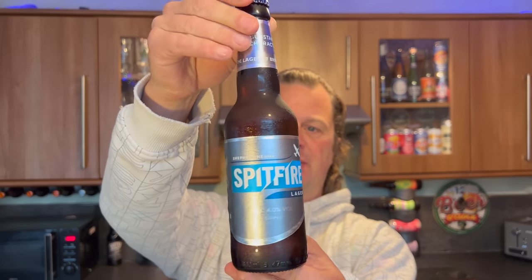It's beer o'clock on Real Ale Craft Beer. Today we've got a beer from Shepherd Neame - this is a bottle of their Spitfire Lager, four percent ABV. With substance and character, the lager of Britain, it's being described as.